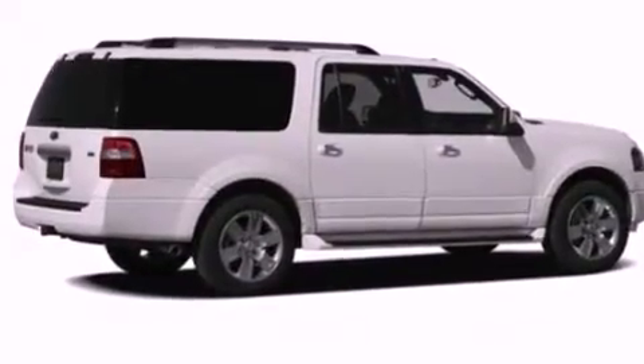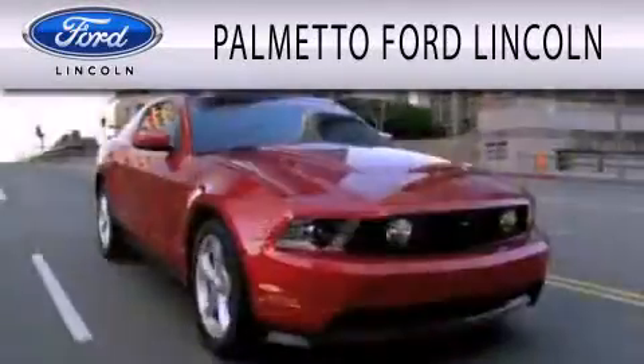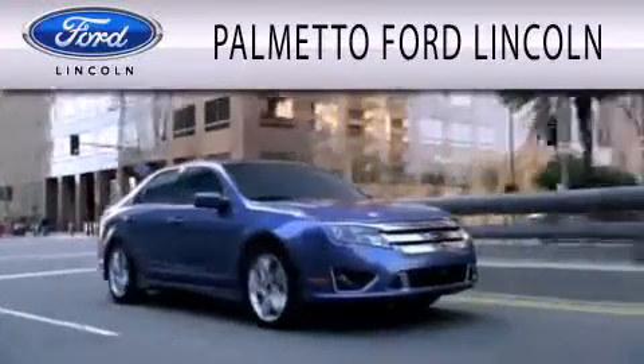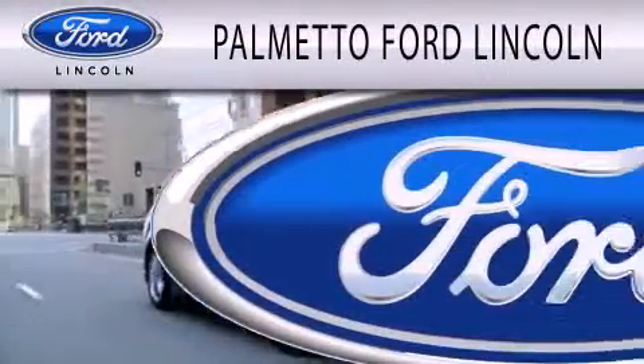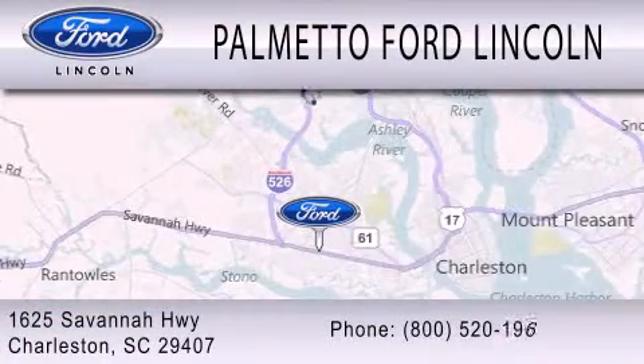Contact us today and schedule your opportunity to see this vehicle in person. Palmetto Ford Lincoln is dedicated to doing everything possible to ensure that the experience you have selecting your next vehicle is as pleasant as possible. We are located at 1625 Savannah Highway in Charleston.